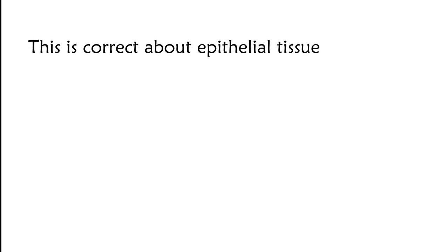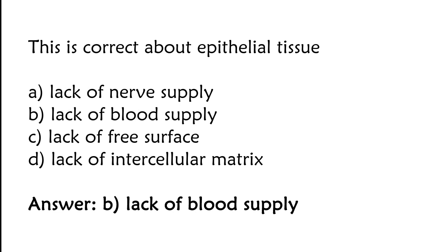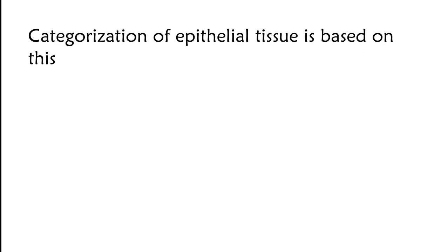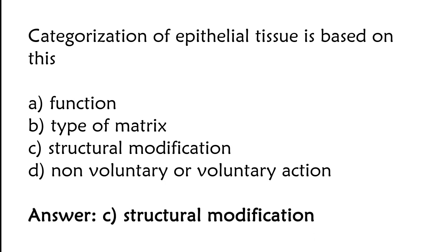This is correct about epithelial tissue: lack of nerve supply, lack of blood supply, lack of free space, or lack of intercellular matrix. The correct answer is option B — lack of blood supply.